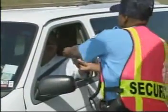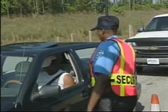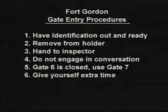Motorists should not engage in conversation with the guards or inspectors. This change in access to Fort Gordon is to ensure the installation is as safe as possible. Working together,